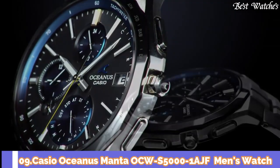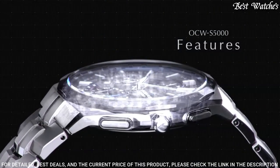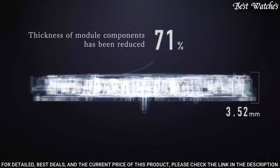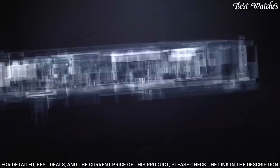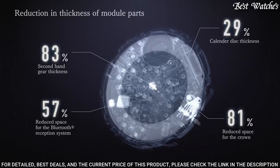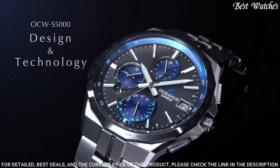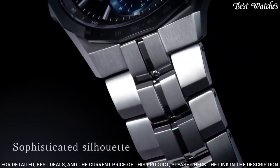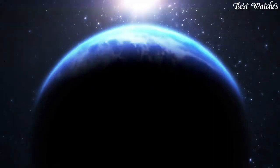Number 9: Casio Oceanus Manta OCW-S5000-1AJF Men's Watch. Japanese Solar Quartz Movement in 5.603 caliber. Titanium hard coating case of round shape. Case dimensions are 42.3 mm in diameter and 9.5 mm in thickness. Display type: analog. Sapphire anti-reflection coating glass. Titanium. 100-meter water resistance. Features: glowing hands, glowing markers, radio controlled, Bluetooth, world time, chronograph, power reserve indicator, date, day, perpetual calendar.